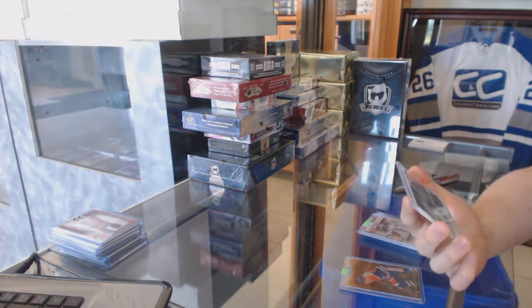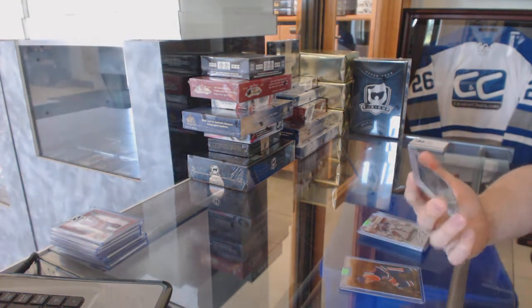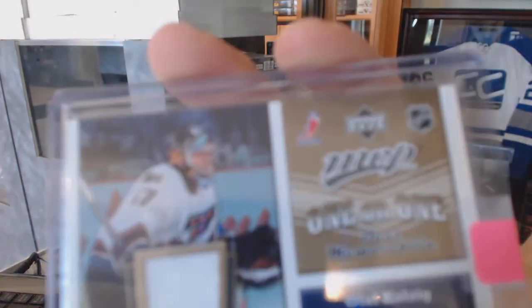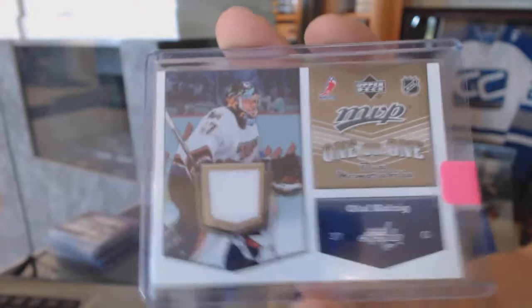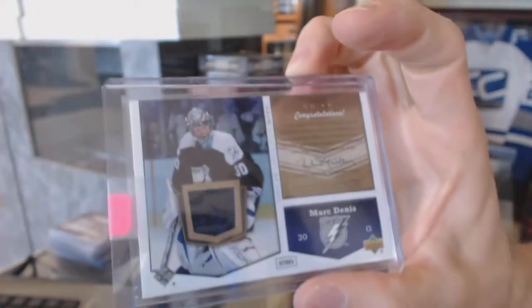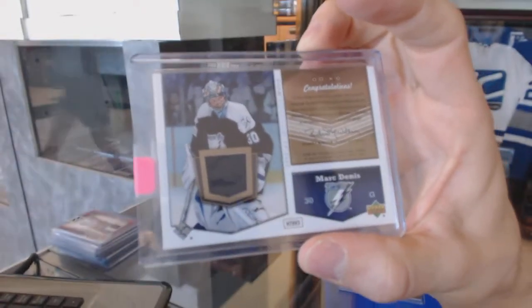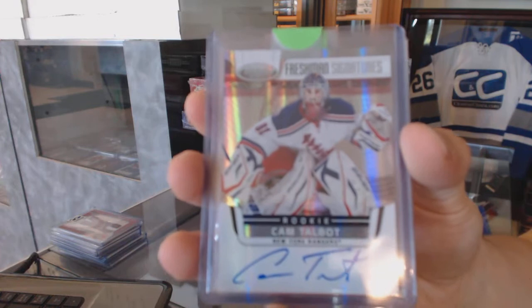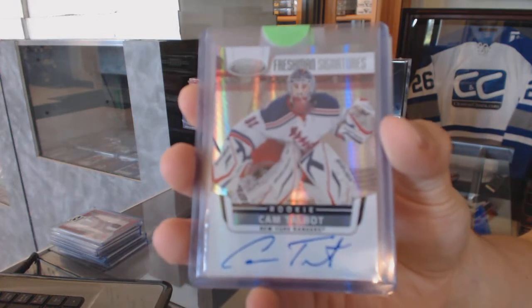We've got an 07-08 Upper Deck MVP One-on-One dual jersey between the Capitals and Lightning — Olaf Kolzig and Mark Denny. And a 11-12 Certified Freshman Signatures for the New York Rangers, Cam Talbot.